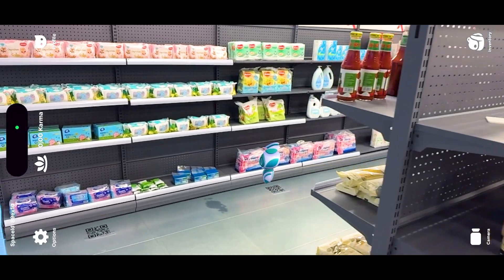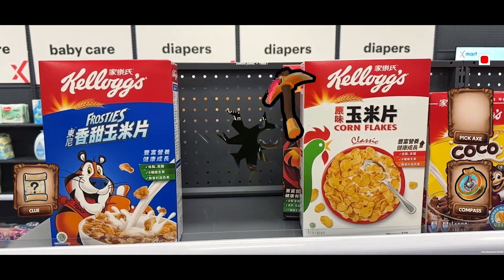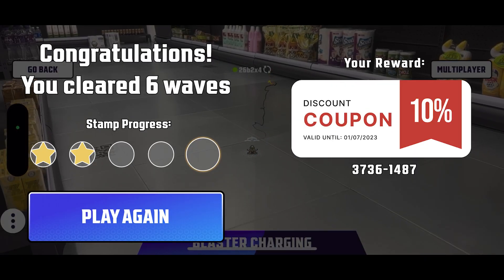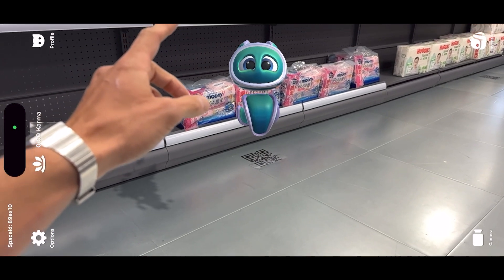But why stop there? Bring the magic of AR to your shoppers with engaging activations and attractions like treasure hunts, fun and competitive games like Floorcraft, or captivating AR companions like the Inkos.